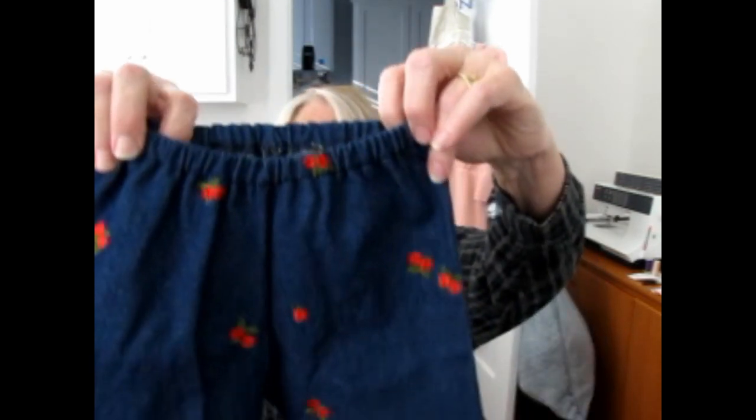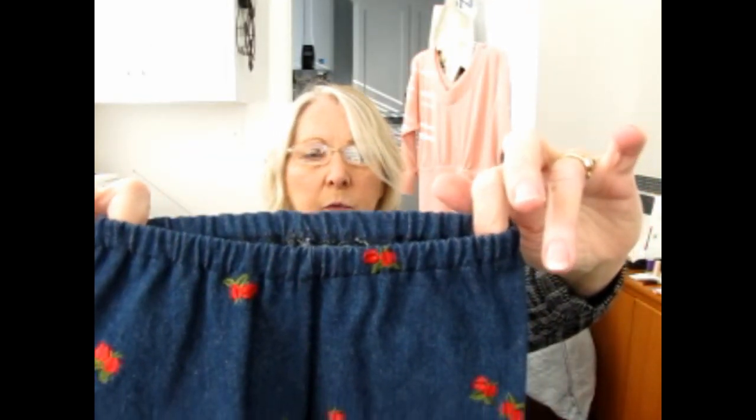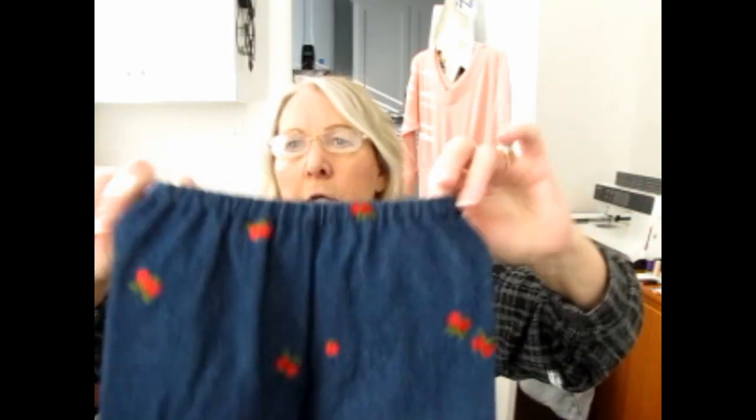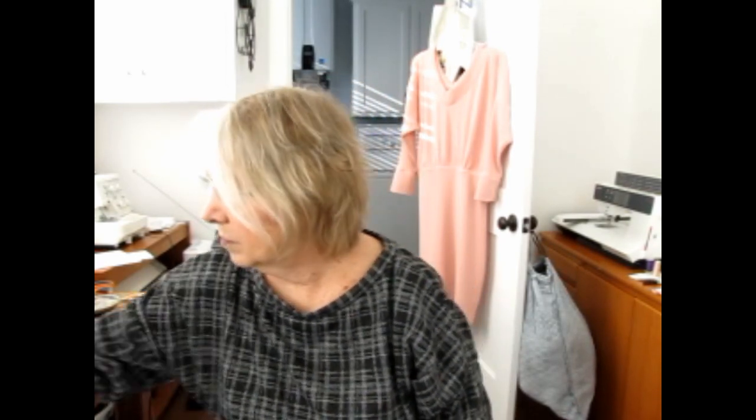I'll show you what I've done. This was from thrifted fabric, probably last year or the year before. These are from Patterns for Pirates — I think these are the Walk the Plank pajama pants pattern — but they're not pajamas, they are blue jeans with little cherries on them. They're just adorable, they're so tiny. These are for a three-month-old.